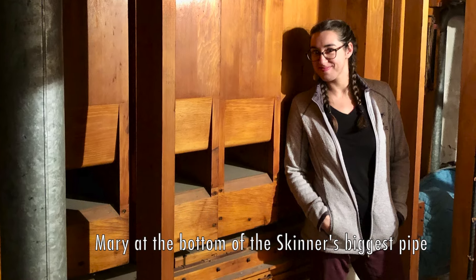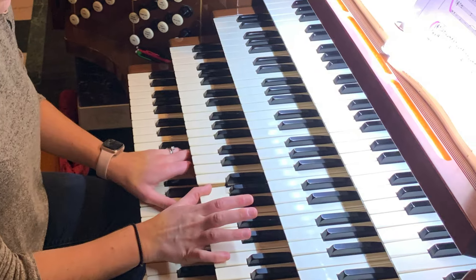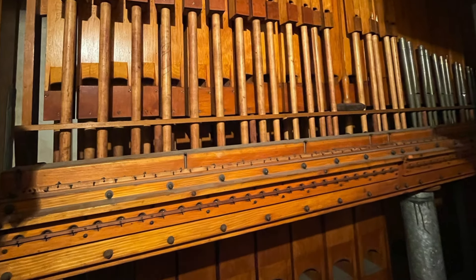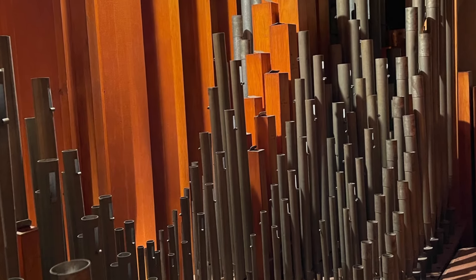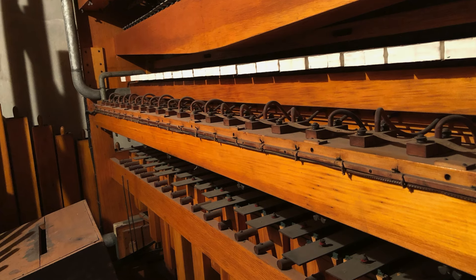Organs being built during this era had an unparalleled capability to encompass a room with their warmth and breadth of tone, and Skinners in particular were known as being the best orchestral instruments, containing many of the signature sounds heard in a symphony orchestra — French horns, tubas, harps, clarinets, oboes, all sorts of flutes and strings and chimes.